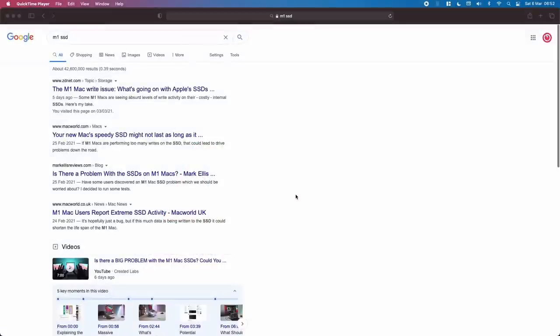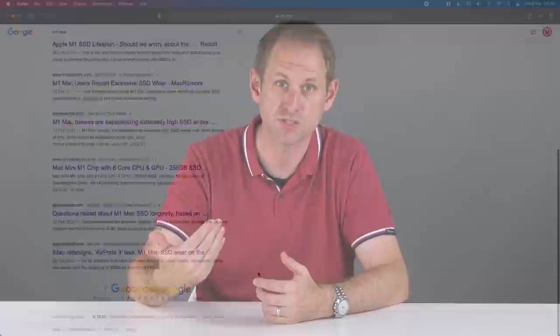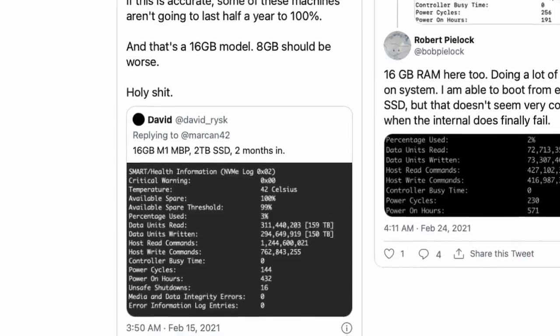Back in February of 2021, M1 Mac users started to notice what seemed to be excessive usage of the internal SSD. This appeared to be down to a lot of memory swapping, where data in the memory is temporarily moved to the SSD to free up resources and then loaded back in as required. Reports began to surface of even more extreme SSD usage, the worst of which seemed to be tens of terabytes of data written in a matter of weeks. This is a concern because SSDs have a finite lifespan, and every time you write some data, that lifespan reduces a little.